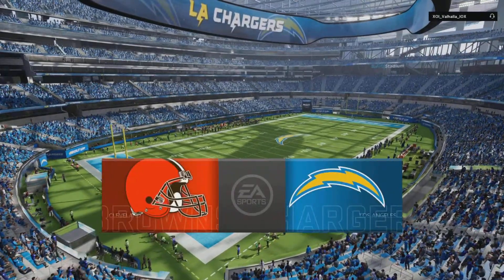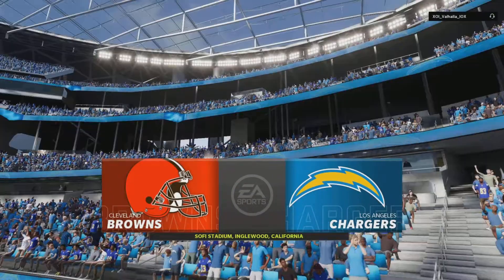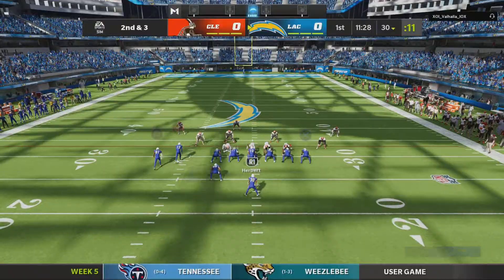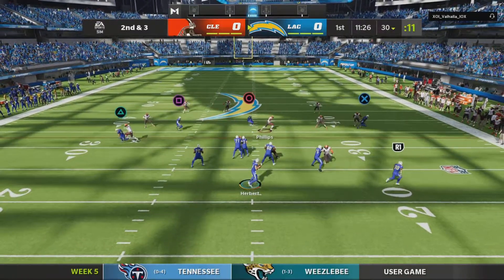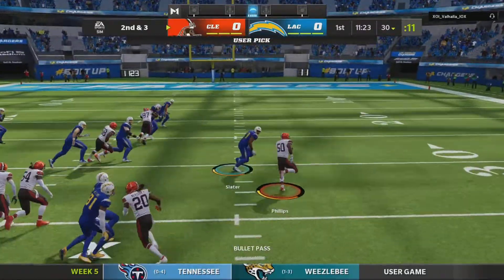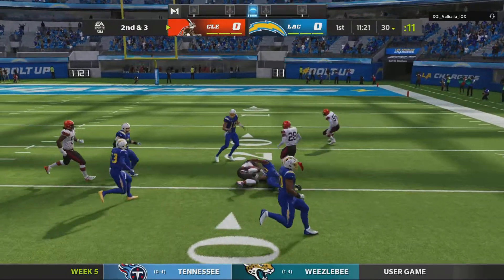A couple miles east of LAX airport, just off the 405 or the 105, at the beautiful SoFi Stadium in Inglewood. From the 30 on second down, Herbert trying to force it to Allen and it's intercepted. Picked off at the 36.